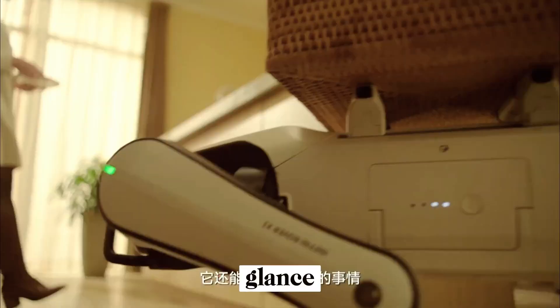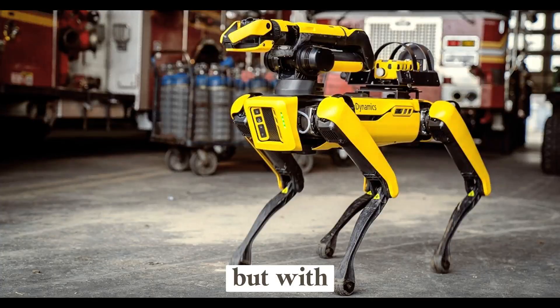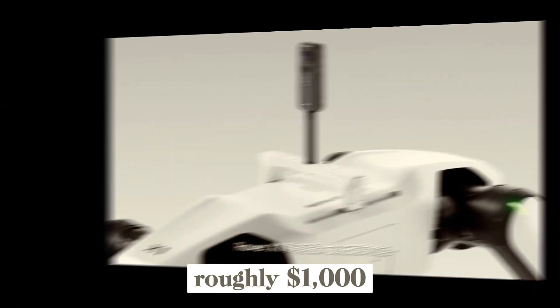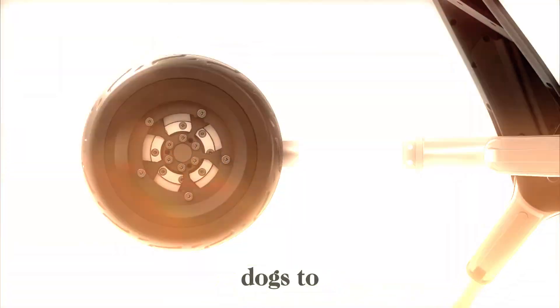At first glance, the Rover X1 looks compact and futuristic, almost like a scaled-down version of Boston Dynamics Spot. But with a design and price aimed at everyday users, reports suggest it's priced around $7,499, making it one of the most affordable advanced robotic dogs to date.